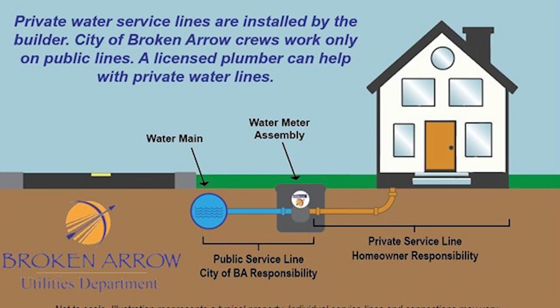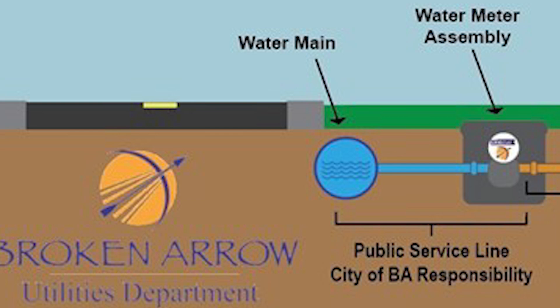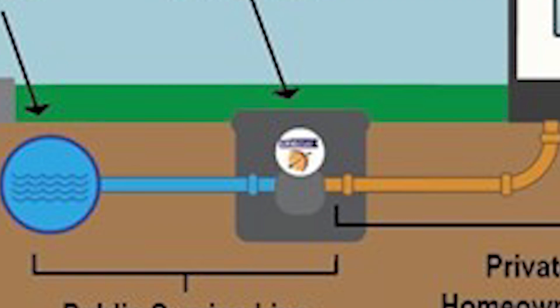To better illustrate what public service lines and private service lines are, check out this graphic. The blue water main and the public service lines are part of the City's responsibility to maintain — these are part of the 670 miles of underground line mentioned earlier. Treated water flows through the water mains into the public service lines and from there into the water meter assembly. The meter assembly is maintained by the City, and the meter is how we measure the water used by each customer each month.